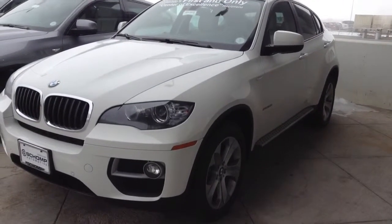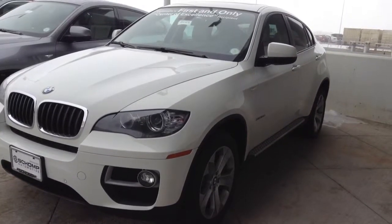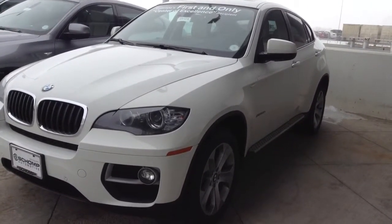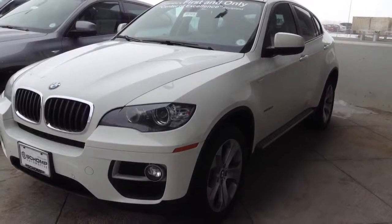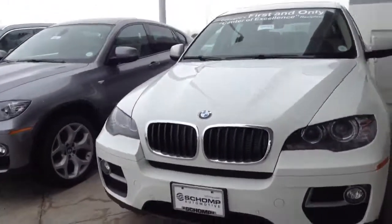Hi Jason, it's Jeff Hansen over at Shomp BMW. Here is an example of a white X6 — excuse me, X6. This is the 3.5 six-cylinder turbo, 2014.